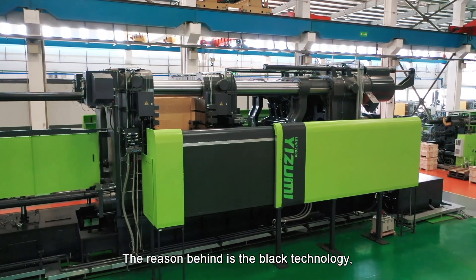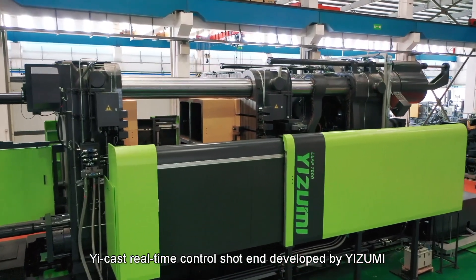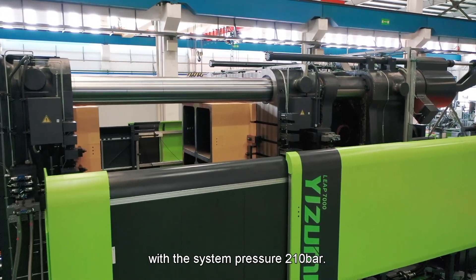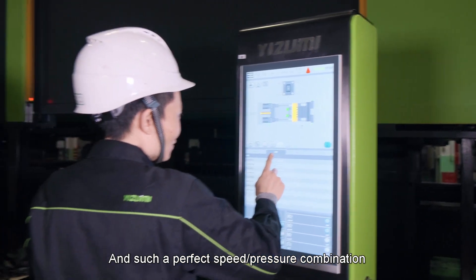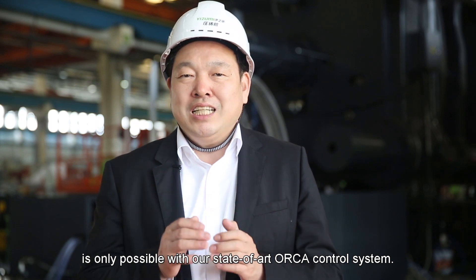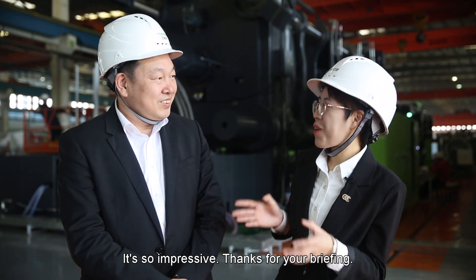Big and agile is really the right word for it. The reason behind this is the black technology — e-cast real-time control system — developed by Izumi, with 16-pressure at 210 bar. This is the highest level in the die-cast industry, and such a perfect speed-pressure combination is only possible with our state-of-the-art shot control system. Wow, that's so impressive!